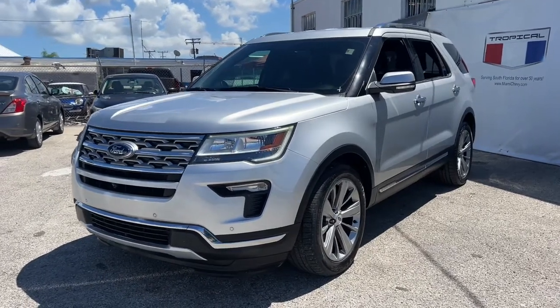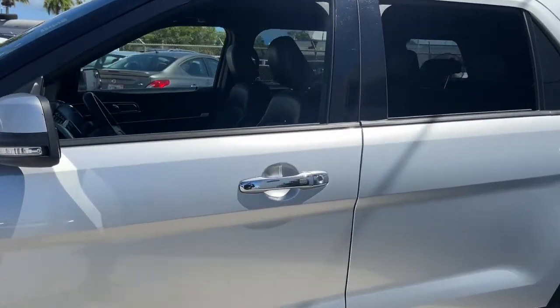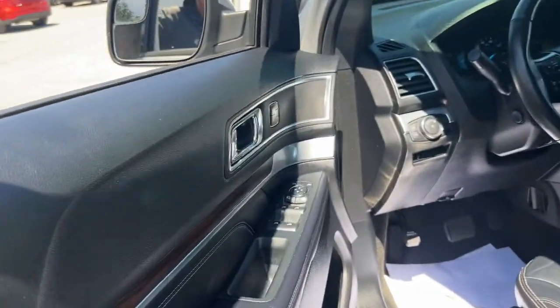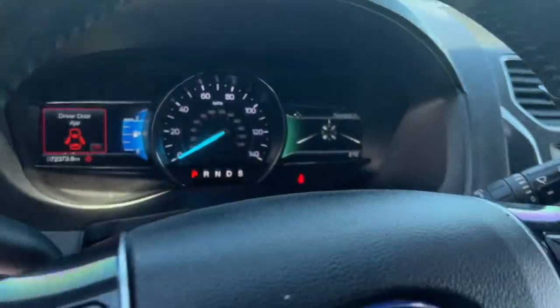You'll have love at first sight with the 2018 Ford Explorer. With less than 80,000 miles on the odometer, this vehicle stands out from the rest. Here's an Explorer that brings an uncompromising spirit to all your adventures.